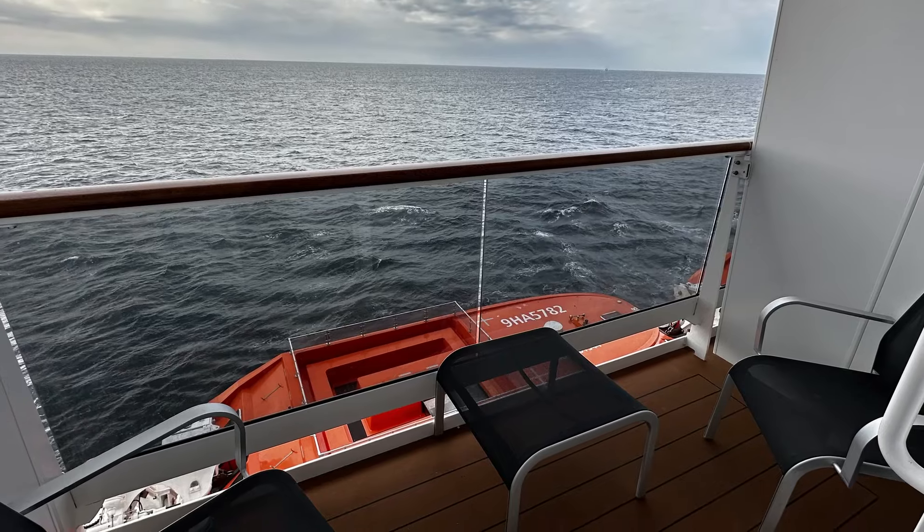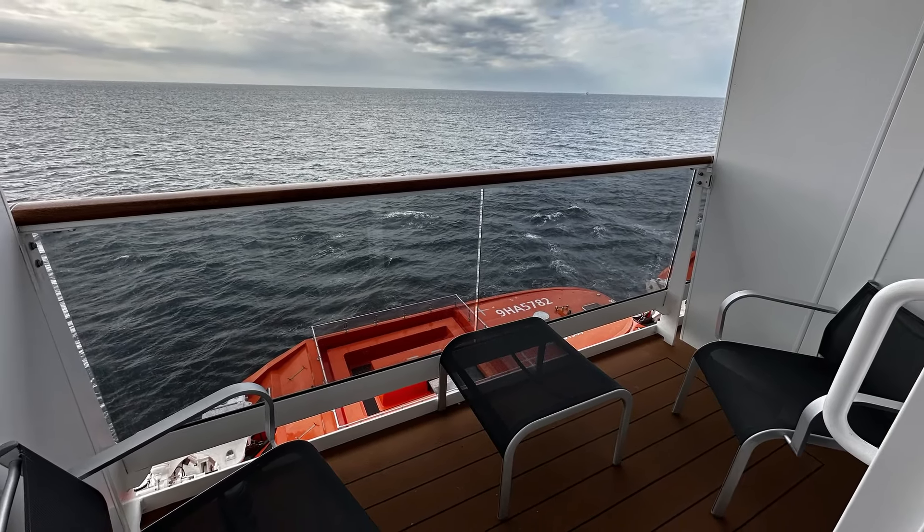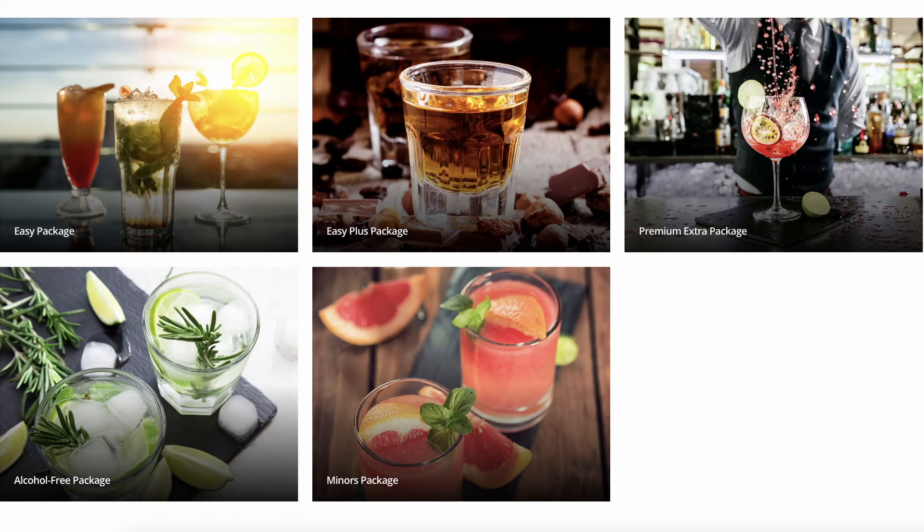We recently got back from a cruise on the MSC Eurybia, where we booked a balcony with the Fantastica Experience, which allowed us to choose our location and included Wi-Fi and drinks. MSC has three alcoholic drink packages: Easy, Easy Plus, and Premium. All packages include non-alcoholic cocktails and mixed drinks, soft drinks, fruit juices, bottled water, and hot drinks like espressos and cappuccinos. Beverage gratuities are also included in all packages.